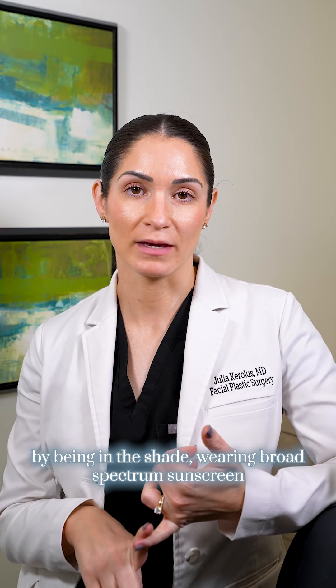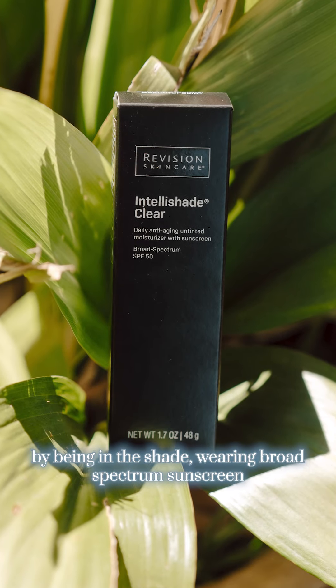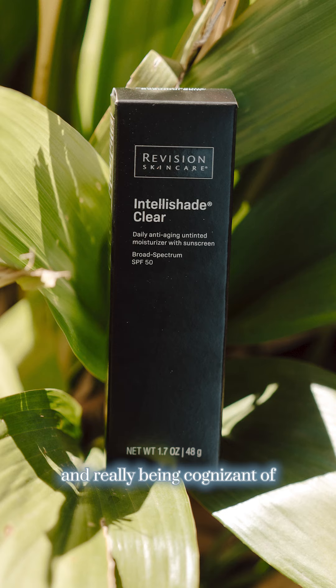So really protecting your skin from the sun, primarily by being in the shade, wearing broad spectrum sunscreen, and really being cognizant of how much time you're spending in the sun.